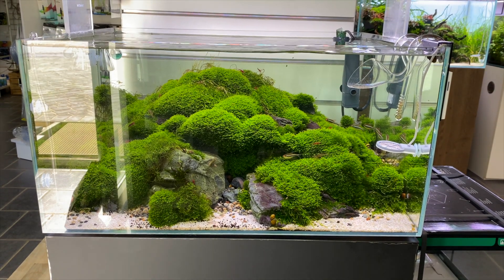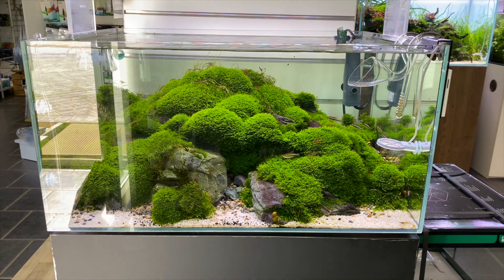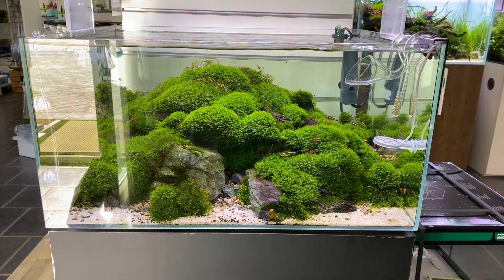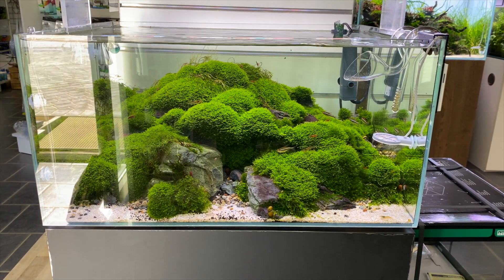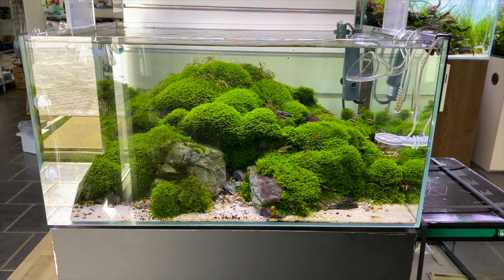Like I mentioned earlier in the video, I think all these aquascapes deserve a little bit of time to shine. We're going to start off with this very heavily planted moss setup. This is a very unique kind of setup — I've never seen many aquascapes feature this much moss before. I can imagine it must take a lot of time to clean the moss to make sure it stays nice and healthy.